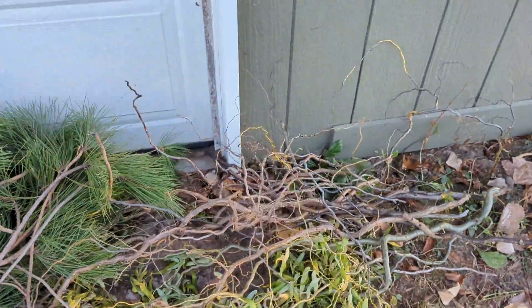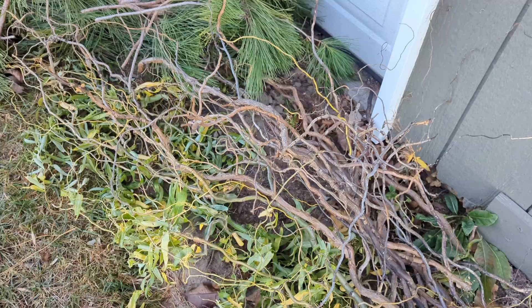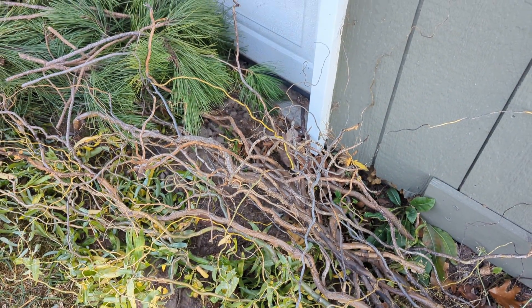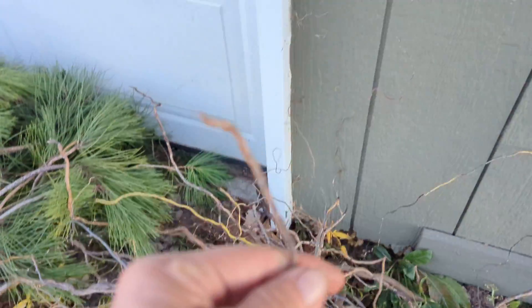And then this is just corkscrew willow. It's kind of corkscrew-y. You can paint it gold or silver, white, red, whatever you want to do. It's kind of a squiggly stick, as you can see. A lot of people use it in lots of different kinds of arrangements.